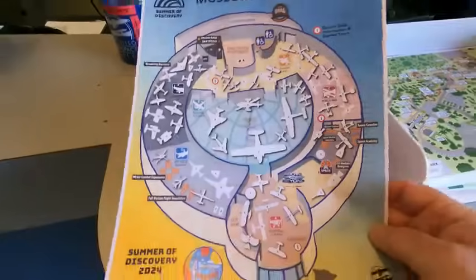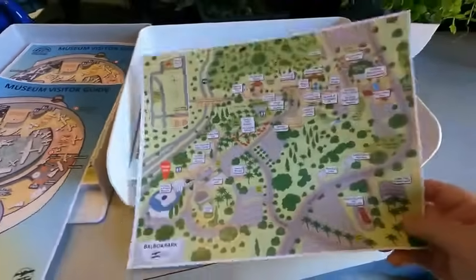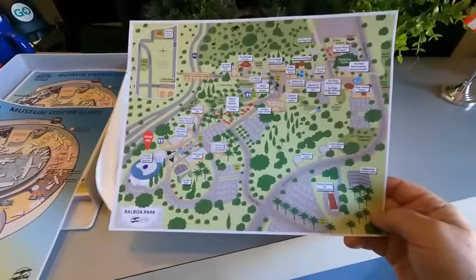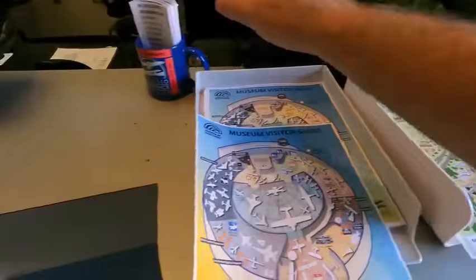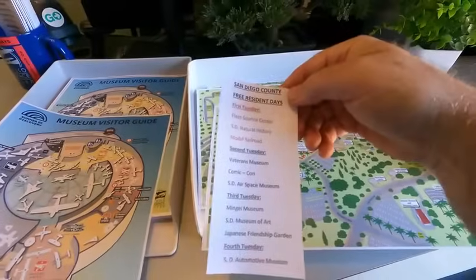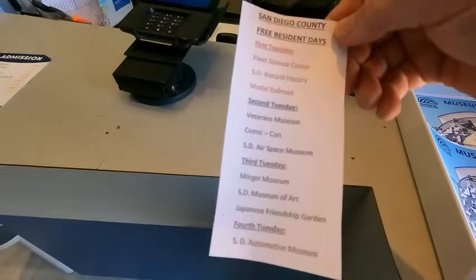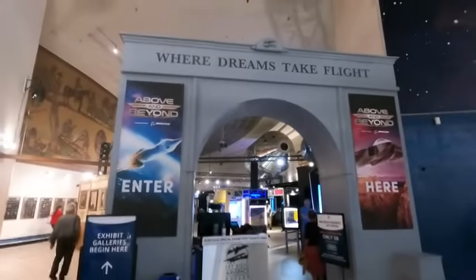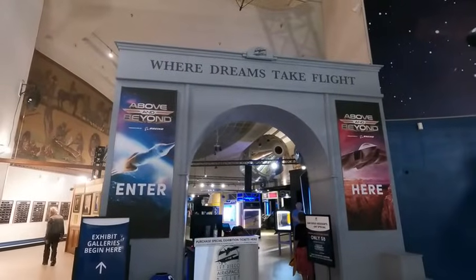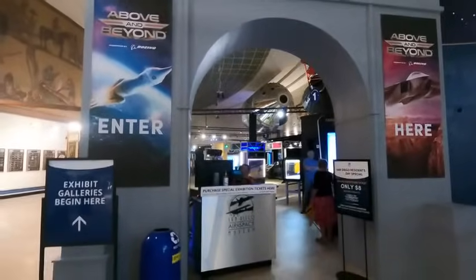This is the museum guide here, and if you're looking for it, there's a map of the whole Balboa Park. For residents, the first Tuesday of the month you can see these are the freebies. Good to know if you're a San Diego resident. There is also an above and beyond section which costs a little extra.